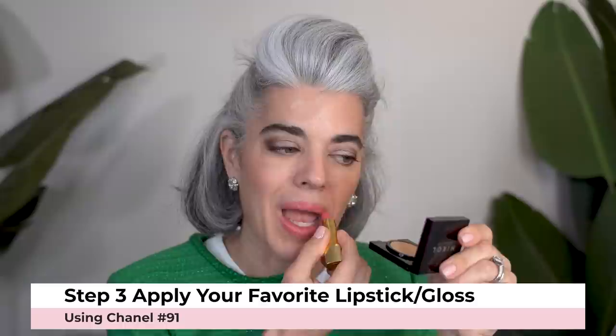I'm going to put on some Chanel 91 and go right up to where I put that brow pencil. Now if you find it to be a little too much, just bring it down a little bit — play with it, ladies. It doesn't have to work the first time. We need to experiment, enjoy the process, enjoy these extra little things.